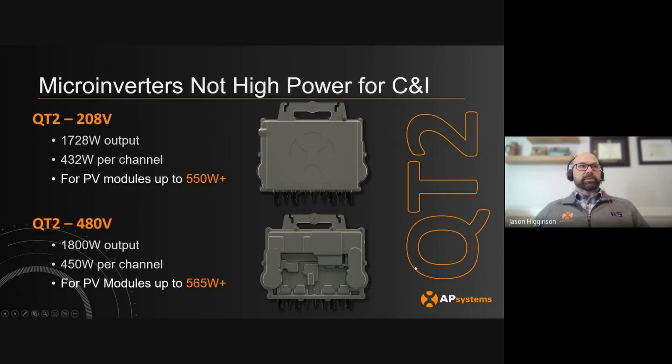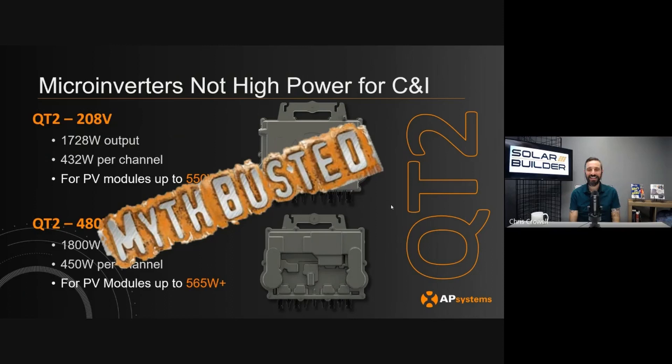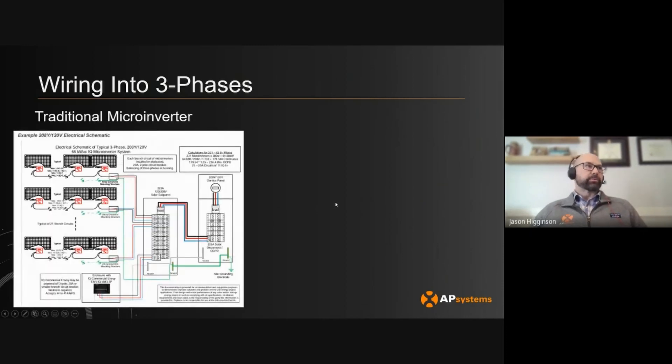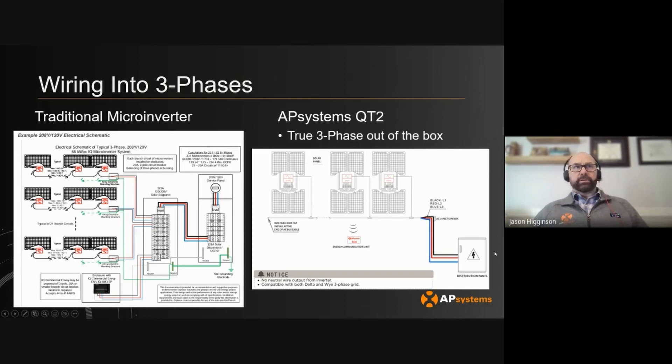You see this interesting topology on the back for high heat mitigation when it's converting at those higher rates. That myth is also busted. When we're talking about wiring into three phases, that's been another hassle — electricians on the roof trying to balance phases. With the traditional microinverter, you would take a single-phase microinverter and try to manually balance those phases: a lot of legwork, headaches, and extra steps. Compare that to the QT2, where it's three phase out of the box — line one, two, and three, and you're done. Making three phase plug-and-play was an important part of this microinverter design. Myth busted.